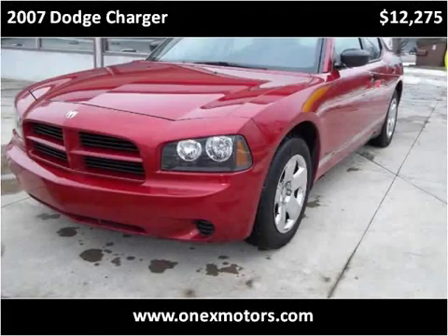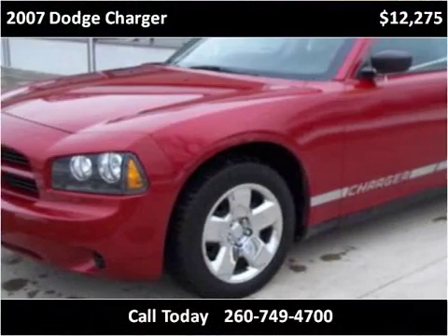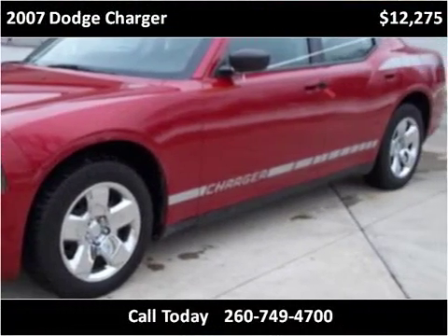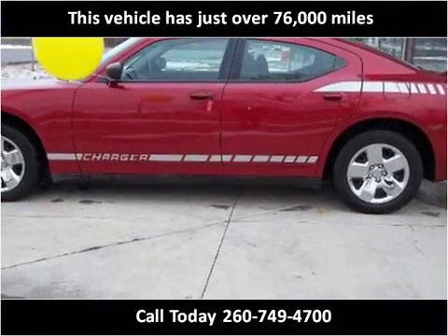This 2007 Dodge Charger is available from Onyx Motors. This vehicle has just over 76,000 miles.